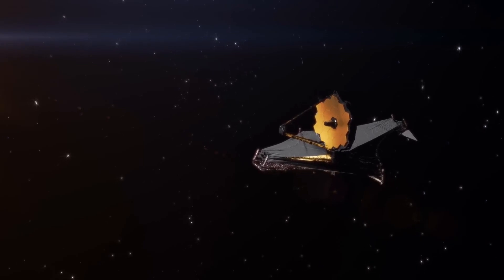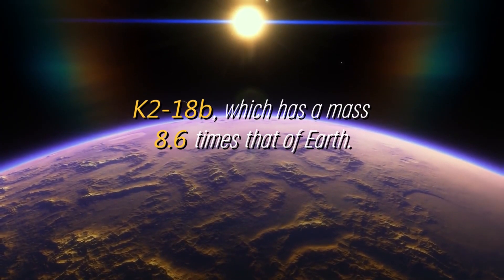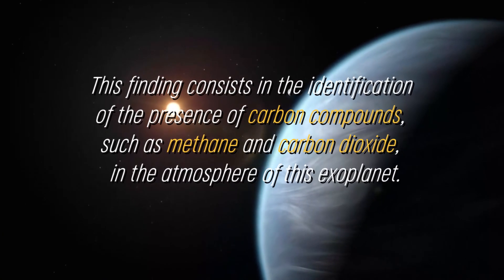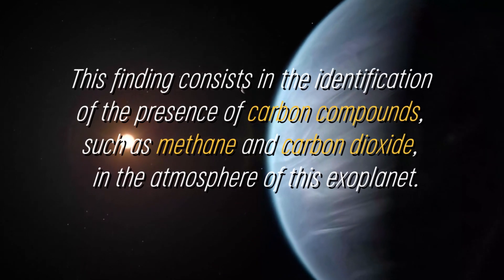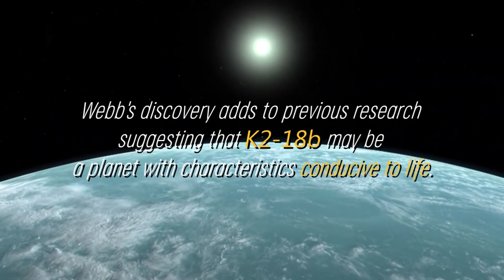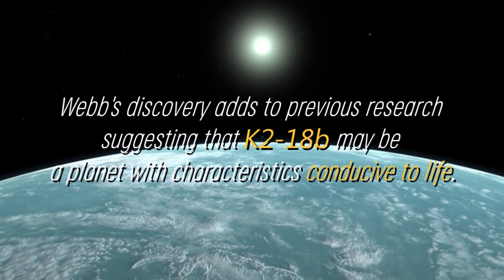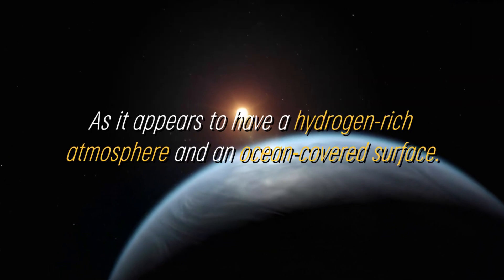NASA's James Webb Space Telescope has made a relevant discovery regarding the exoplanet K2-18b, which has a mass 8.6 times that of Earth. This finding consists in the identification of carbon compounds, such as methane and carbon dioxide, in the atmosphere of this exoplanet. Webb's discovery adds to previous research suggesting that K2-18b may be a planet with characteristics conducive to life, as it appears to have a hydrogen-rich atmosphere and an ocean-covered surface.